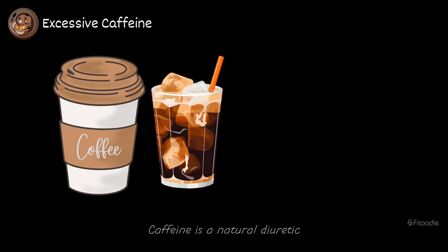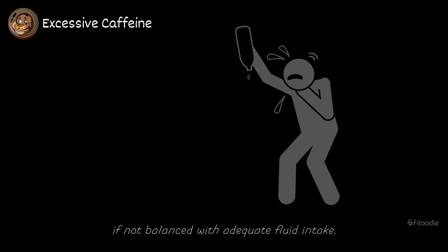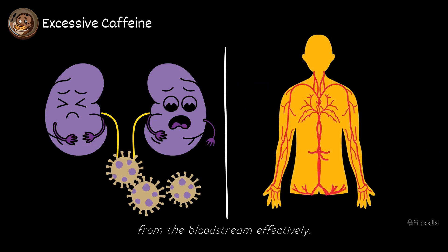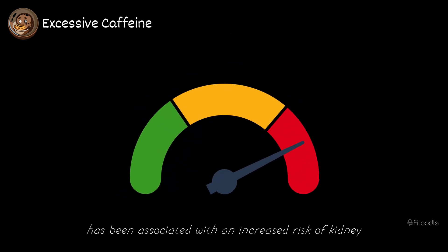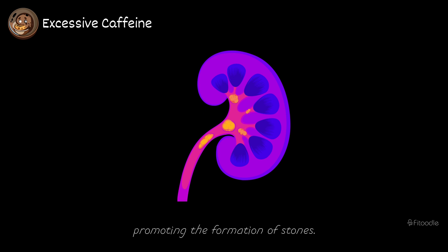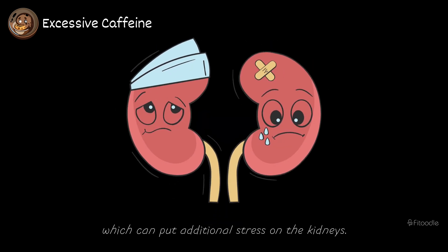Excessive caffeine. Caffeine is a natural diuretic, meaning it increases urine production and can lead to dehydration if not balanced with adequate fluid intake. Dehydration can strain the kidneys by reducing blood flow to the organs and impairing their ability to filter waste products from the bloodstream effectively. Excessive caffeine consumption has been associated with an increased risk of kidney stones, as it can lead to higher levels of calcium in the urine, promoting the formation of stones. Furthermore, caffeine can elevate blood pressure and heart rate in some individuals, which can put additional stress on the kidneys over time.